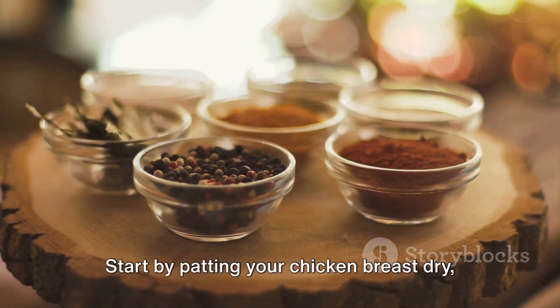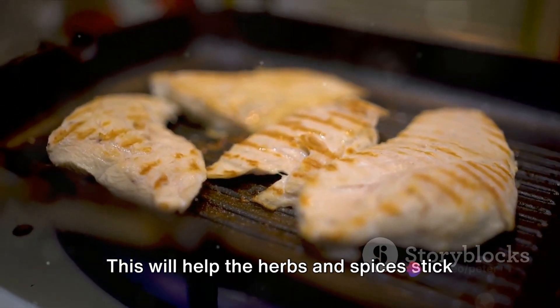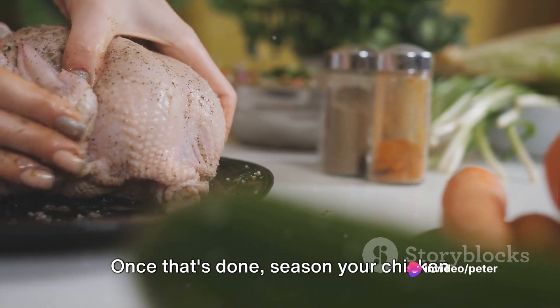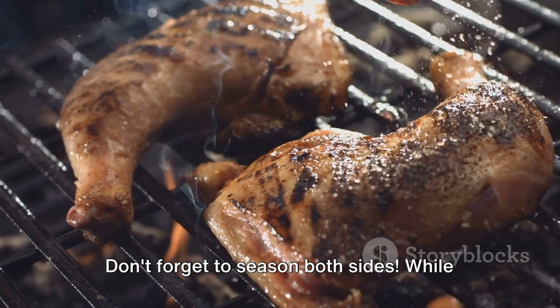Now let's get down to business. Start by patting your chicken breast dry, then brush it with olive oil. This will help the herbs and spices stick to the chicken and also give it a nice golden brown color when grilled. Once that's done, season your chicken generously with your chosen herbs and spices. Don't forget to season both sides.